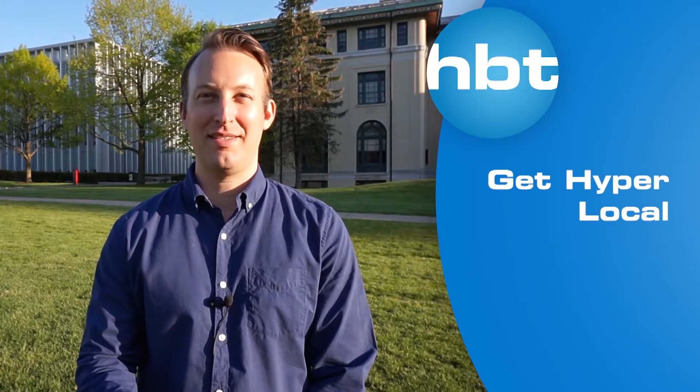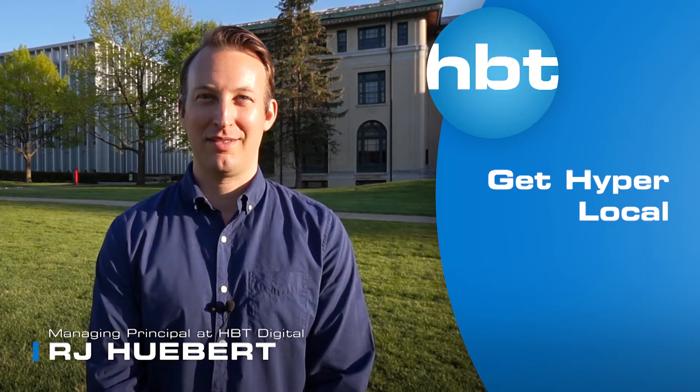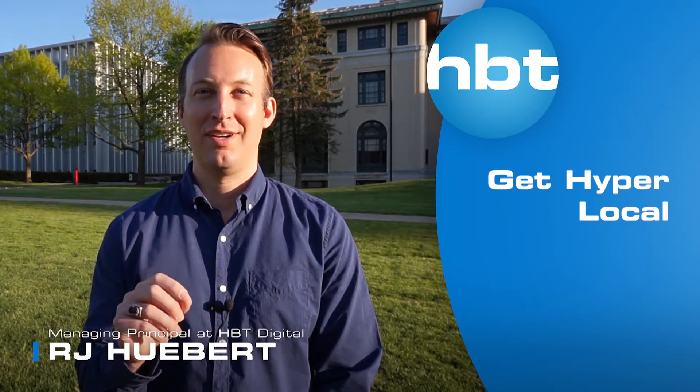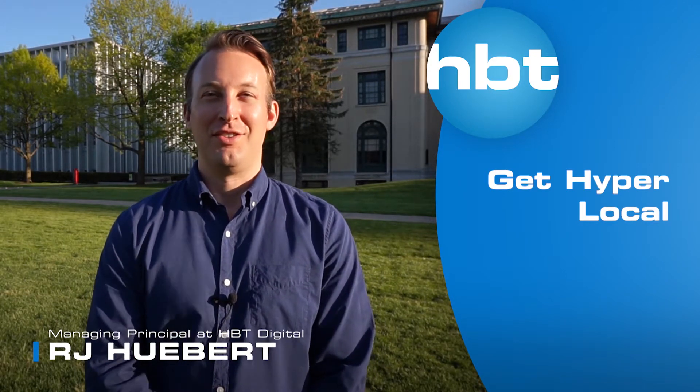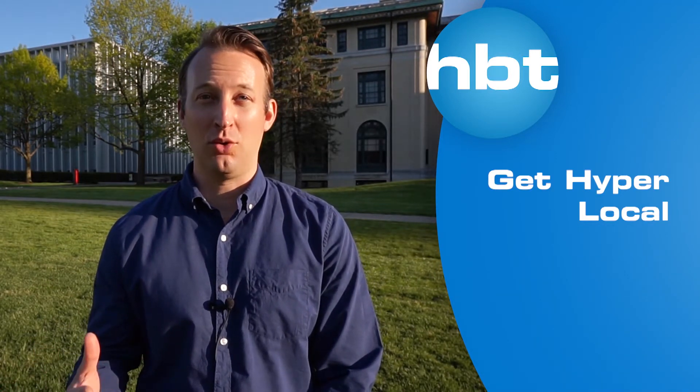This video is for all the small businesses out there who are trying to succeed during this very different marketplace. We are all in this together, so stay tuned as I'm going to offer suggestions on ways that your business can stand out at the local level.